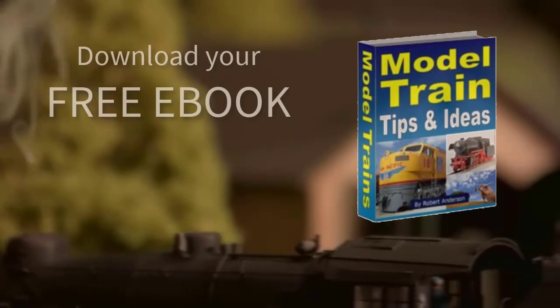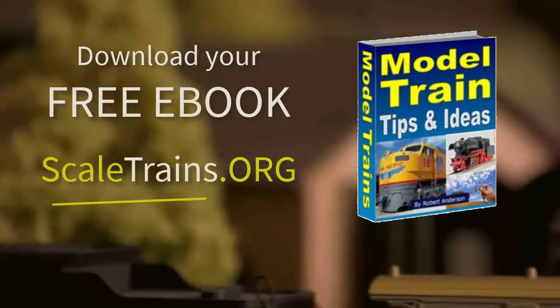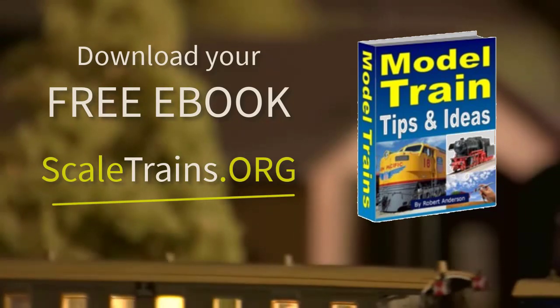This is just one of the tips in this free downloadable report. It's quick and easy to download and could save you hours of frustration. I hope this helps someone.